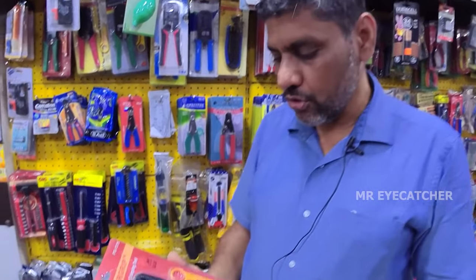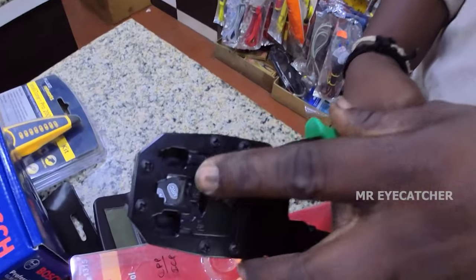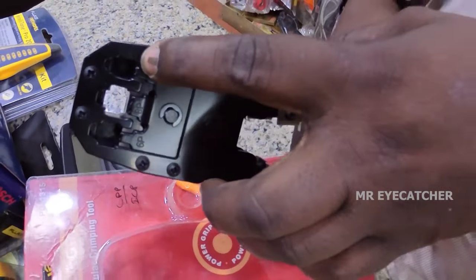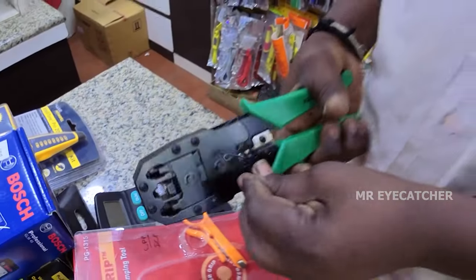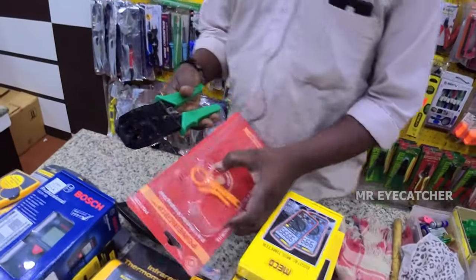The products we will show you one by one. We have a network tool. We have a telephone coil with LMA. We have a jack crimping tool. We have a minimum price of Rs. 200.